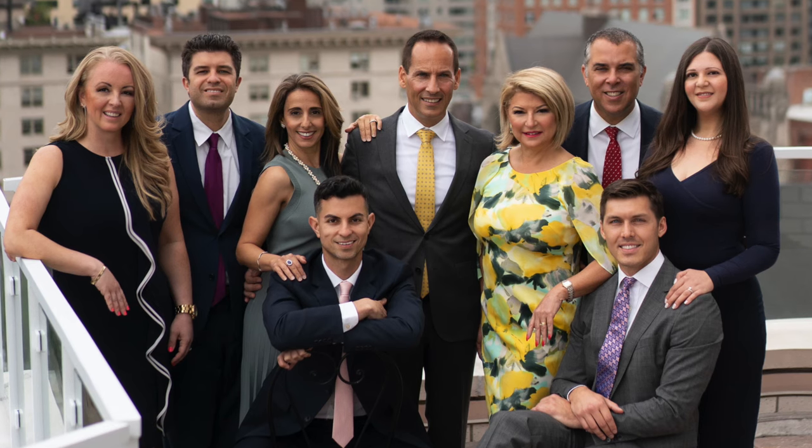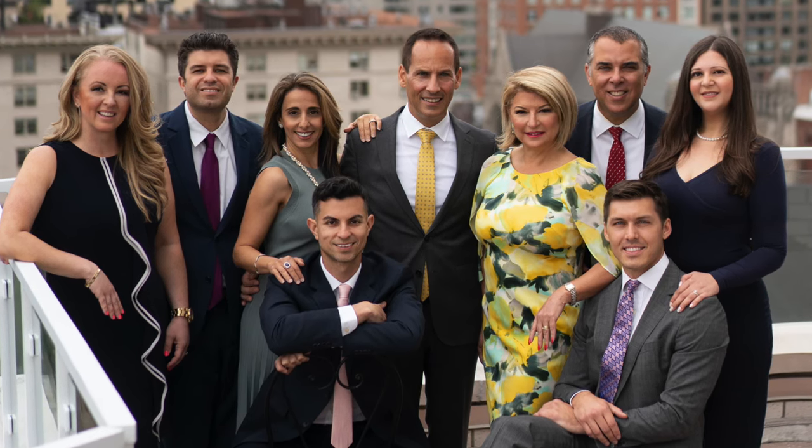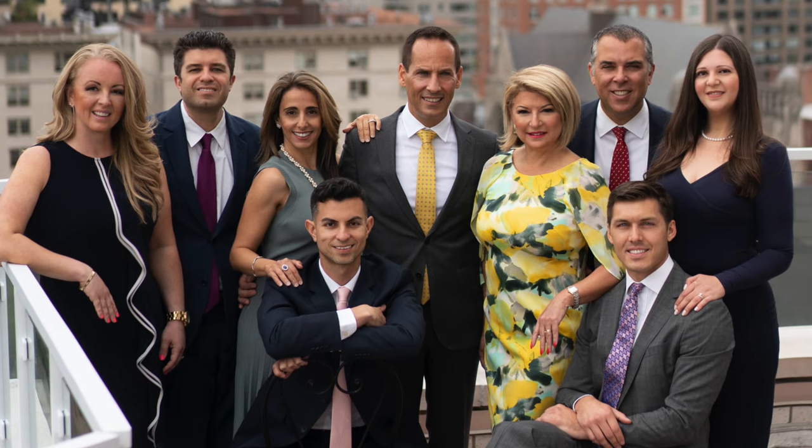If you'd also like to learn how to make 25% or more on your real estate investment within three months, just give us a call — the Teplitsky Dunayer team. You'll find out what differentiates us and how we can put all of this to work for you. We offer a free buyer consultation or a free estimate of what your property is worth. Thank you.